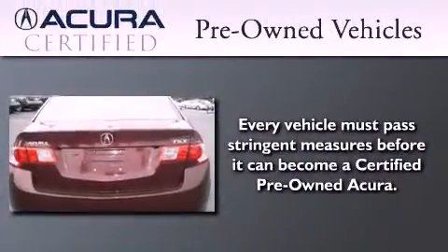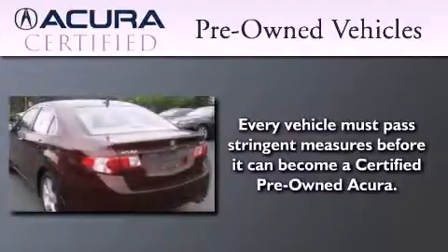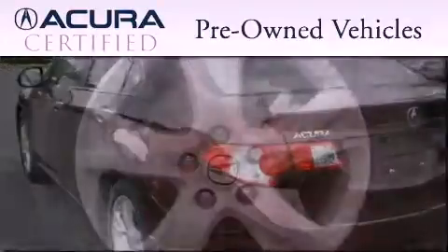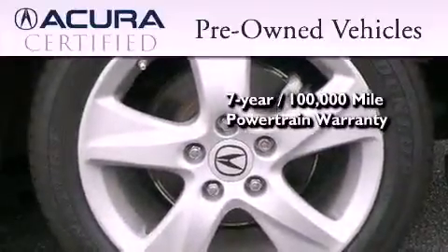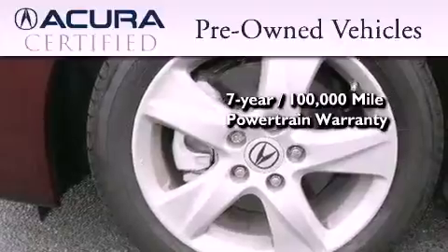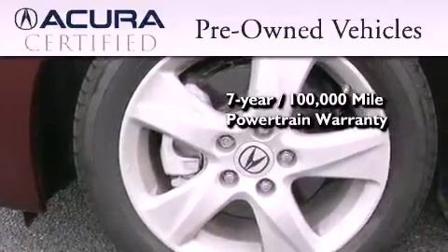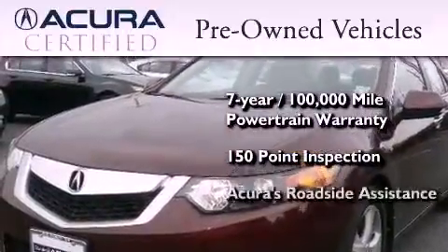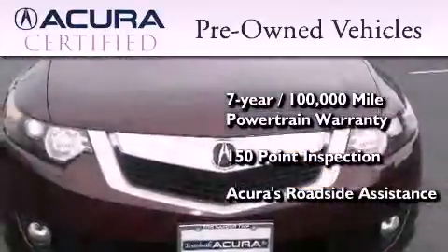With this certified pre-owned Acura, you can expect the same uncompromising standards that we do of a brand new one. It's backed by a 12-month, 12,000-mile limited warranty and a 7-year, 100,000-mile powertrain warranty, all with zero deductible. Plus, it's passed a 150-point inspection and is covered by Acura's extensive roadside assist program.